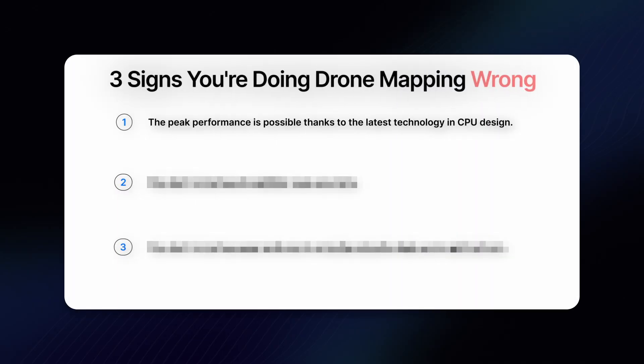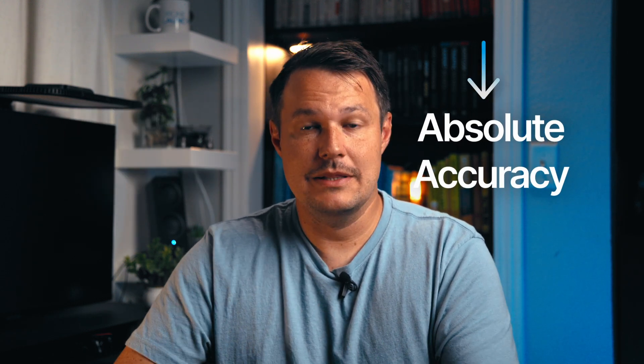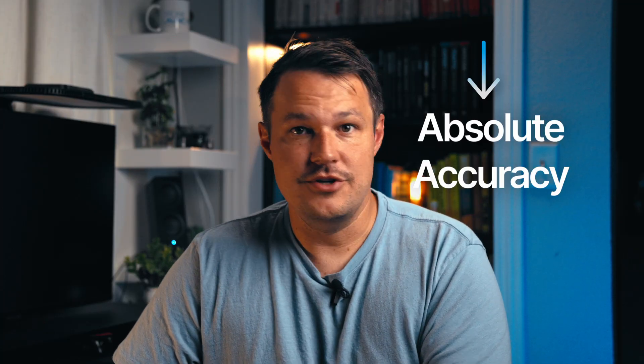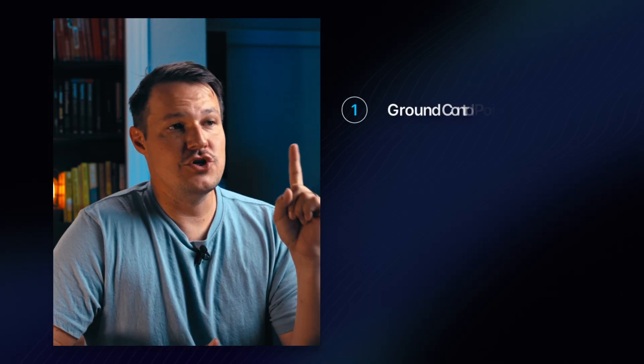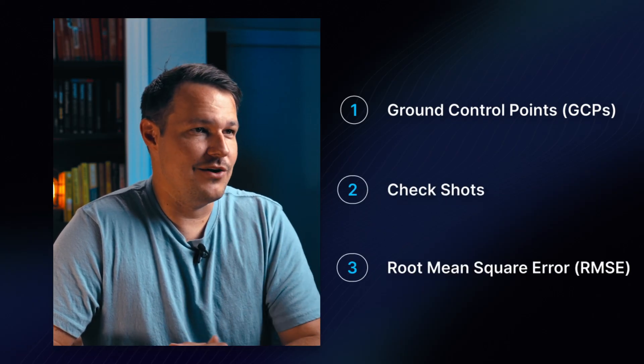On to sign number two that you're doing drone mapping wrong: you don't know how to validate your accuracy. What happens when you spend time getting a nice clean drone model for a surveyor or engineer and they ask, 'Hey, how accurate is this and how do you know this model is accurate?' — and your answer is just 'it's pretty accurate'? That's not going to cut it. Do you know if they're talking about relative accuracy or absolute accuracy? If it's absolute accuracy — meaning how accurately is this map aligned to real-world coordinates — can you give them a range or an actual number? There are a few things you need to know: ground control points or GCPs, check shots, and root mean square error or RMSE.